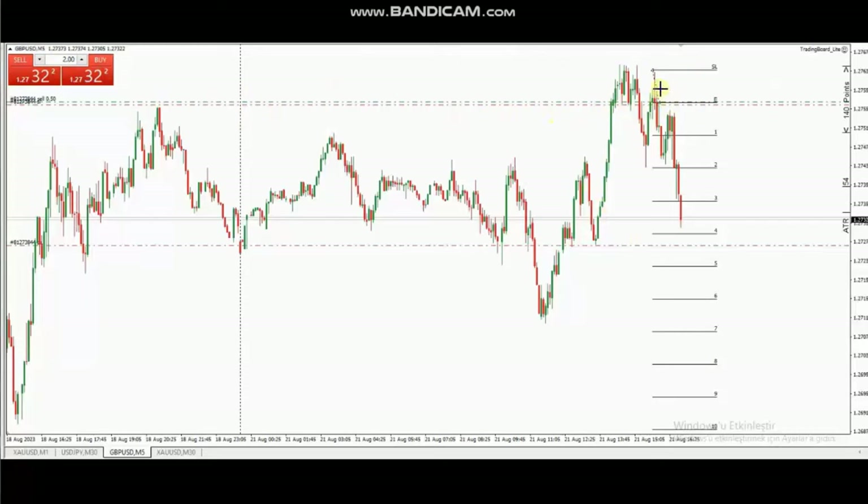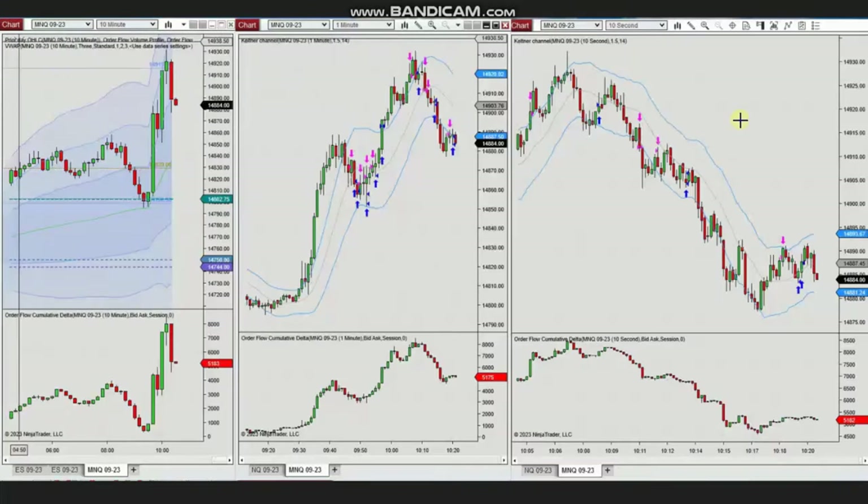When the price moved down, he moved the stop to break even at this level, and as you see he is reaching the target with a very good runner and risk-to-reward ratio. Thank you Castro for sharing your trades with us.